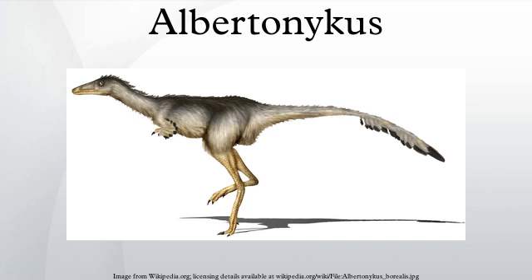Albertonicus is a member of an unusual theropod group known as the Alvarezsauridae, and is one of only a few alvarezsaurid fossils found outside of South America and Asia. After a phylogenetic analysis, it was shown that Albertonicus is the sister taxon of the Asian clade Mononykinae, which supported the hypothesis that the Alvarezsauridae originated in South America and then dispersed to Asia through North America. The unearthing of Albertonicus provided important information into the biology of the Alvarezsauridae.